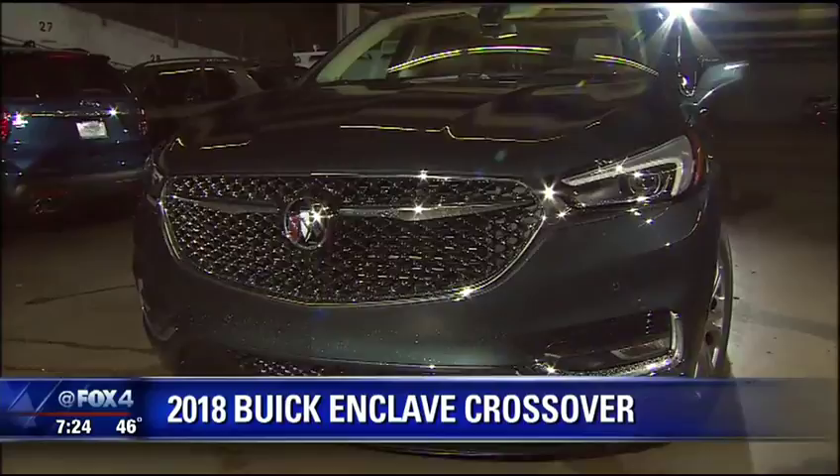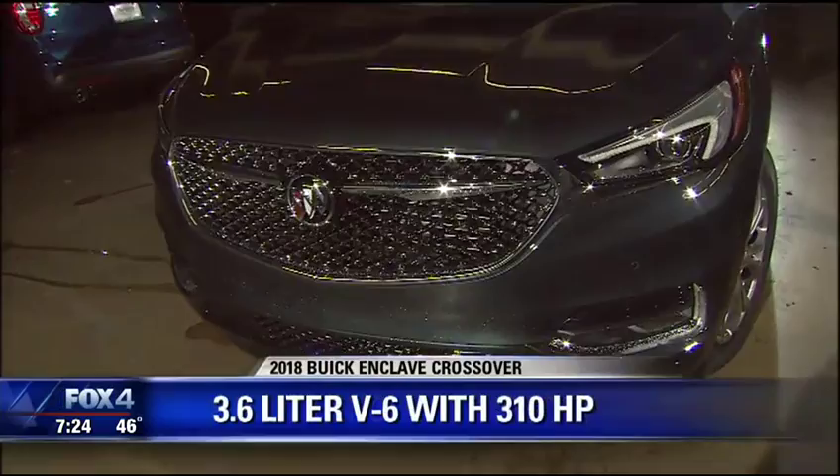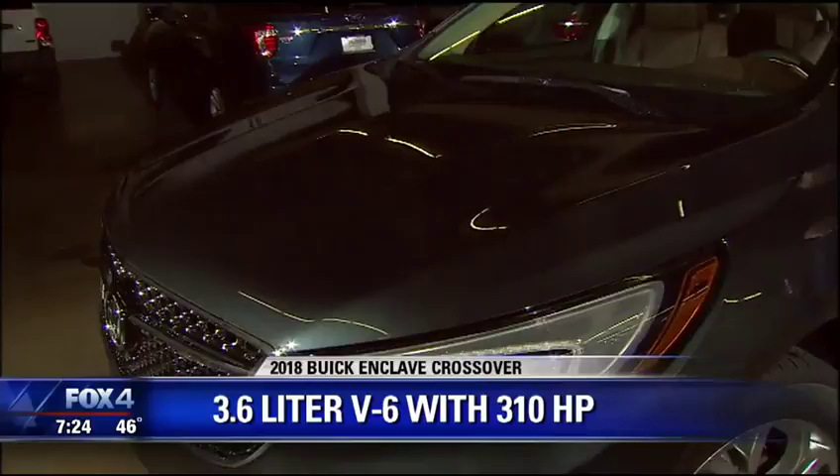Well, there's probably a good reason why. It has a 3.6-liter V6 engine with 310 horsepower. That's not a great deal more than what the last one came out with — I think a figure somewhere around 288 horsepower before. But the engine is smooth.